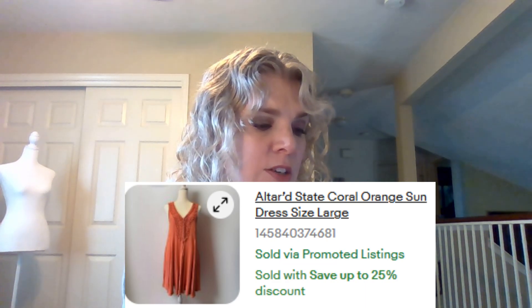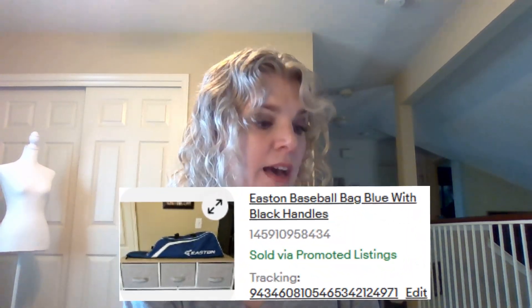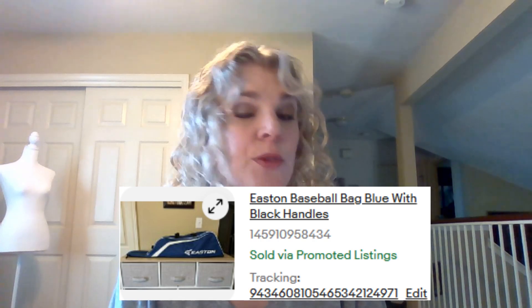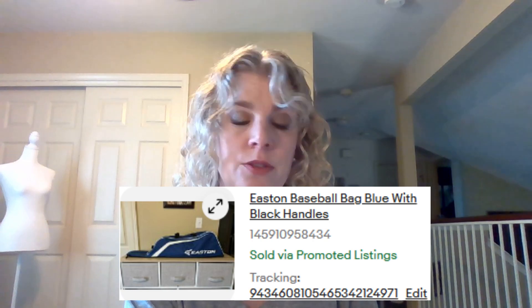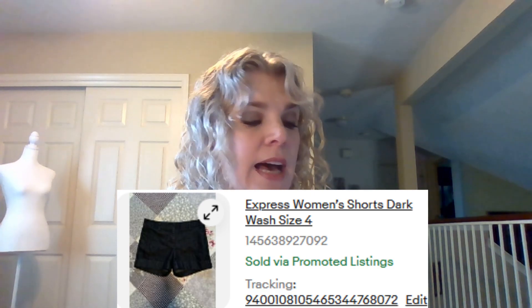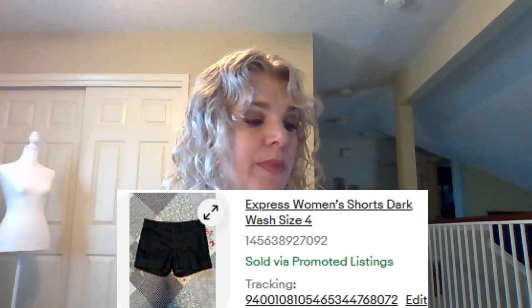This Altered State coral orange sundress, size large, sold for $13.50. This Easton baseball bag, blue and black with handles — it was my boyfriend's, had been in his garage for a while but was still in really good condition — sold for $14 right away. Victoria's Secret Pink lacy bralette push-up, bright pink, sold for $14. These Express women's shorts, dark wash, size 4, I had for a long time and they finally sold for $10. I got these at the bins in Cypress, Texas.